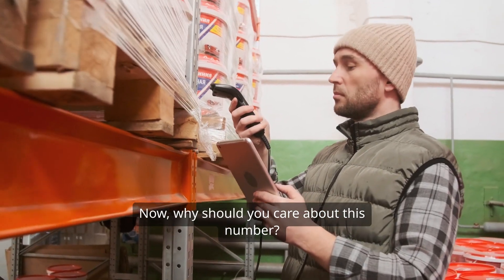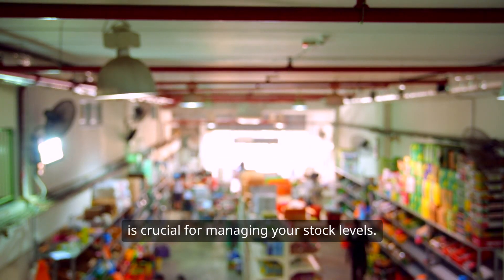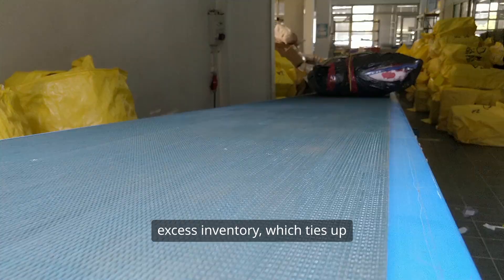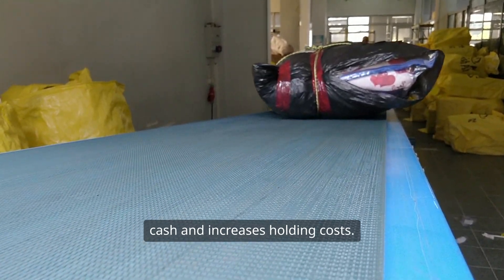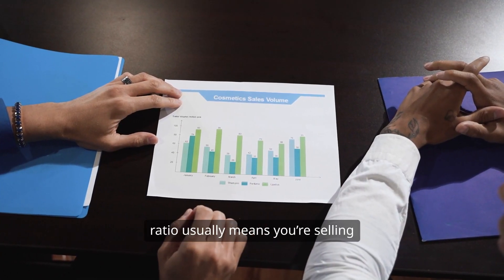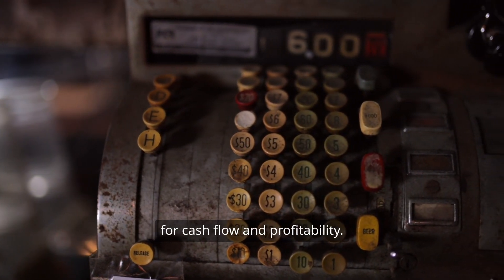Now, why should you care about this number? Understanding inventory turnover is crucial for managing your stock levels. If your turnover is too low, you could be sitting on excess inventory, which ties up cash and increases holding costs. On the flip side, a high turnover ratio usually means you're selling your products quickly, which is great for cash flow and profitability.